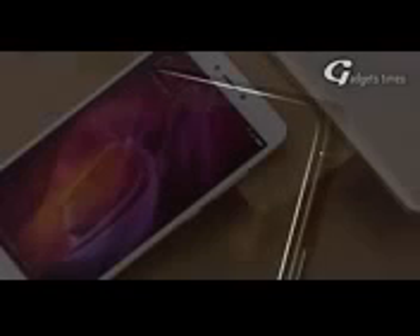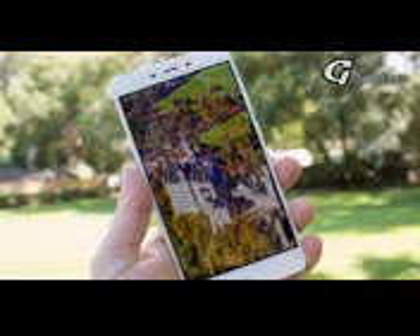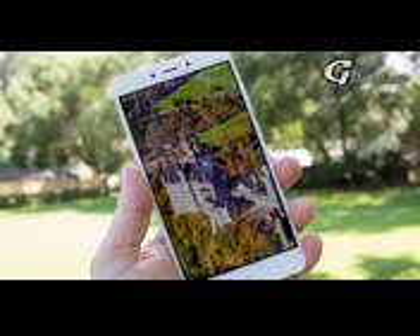Display. The display is always the first thing which any user sees in a phone. The Redmi Note 5 is expected to have a 5.5 inches display which will give you an amazing experience. The display can easily give you 1080x1920 resolution.